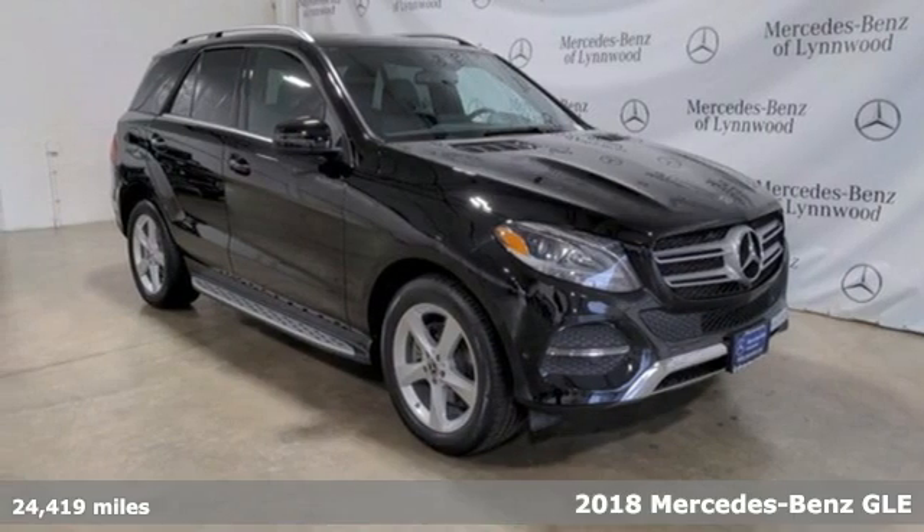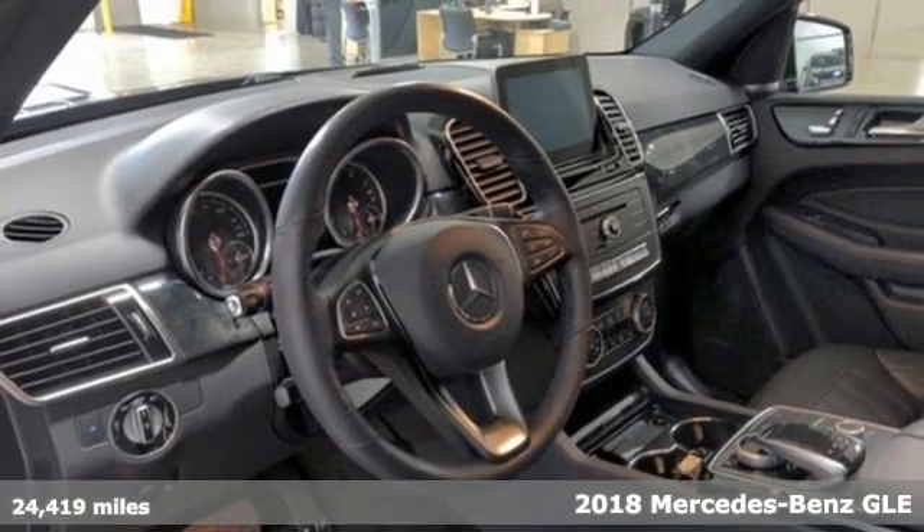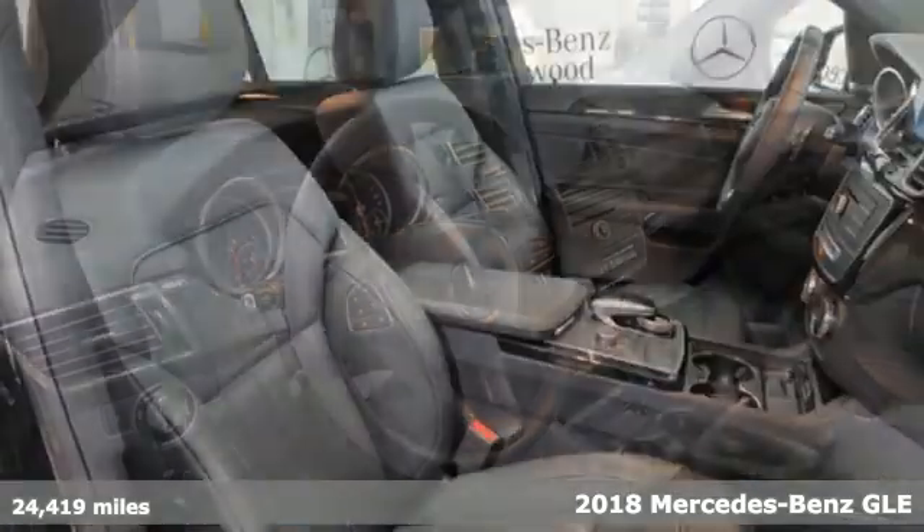Here's a certified 2018 Mercedes-Benz GLE. To get the best, get a Mercedes-Benz.